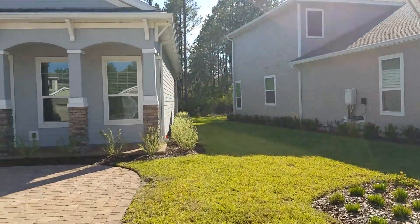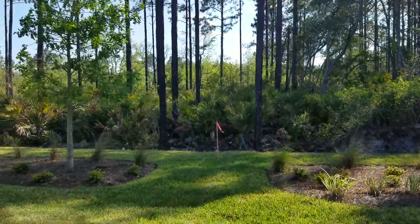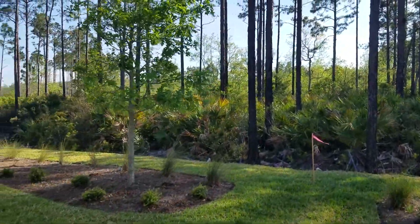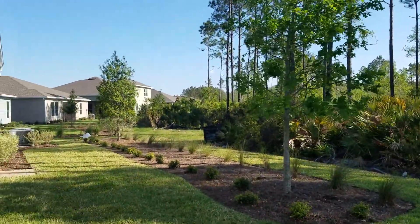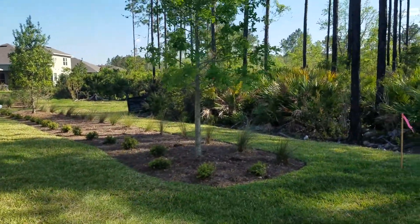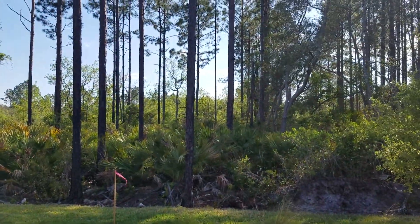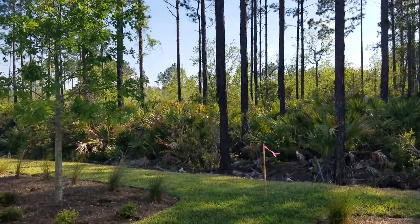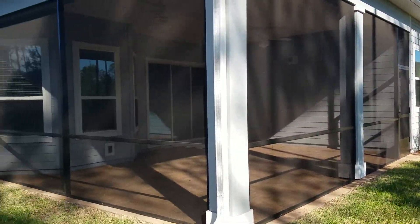Before we go inside, I'm gonna take a quick walk around the back. Here we are in the backyard. They've got some planters here — you can remove that and put some sod in if you want to extend your backyard a little bit. But it just goes for quite a bit here — preserves. Very nice. You can see a very large screened-in back patio.